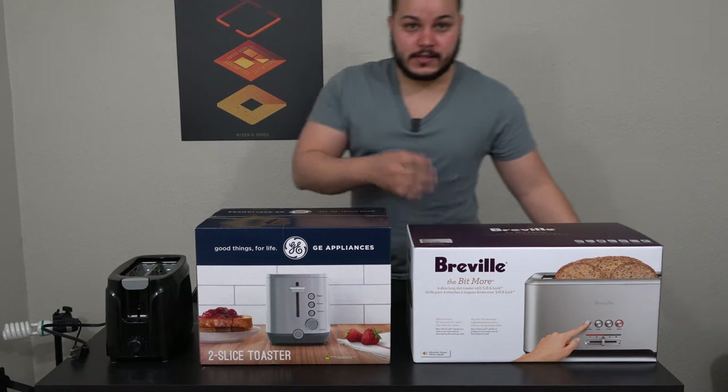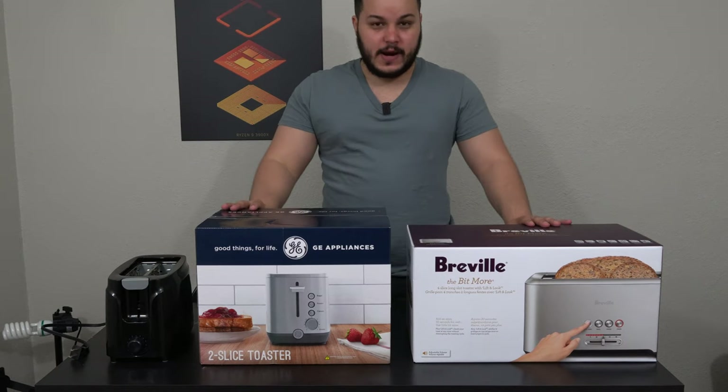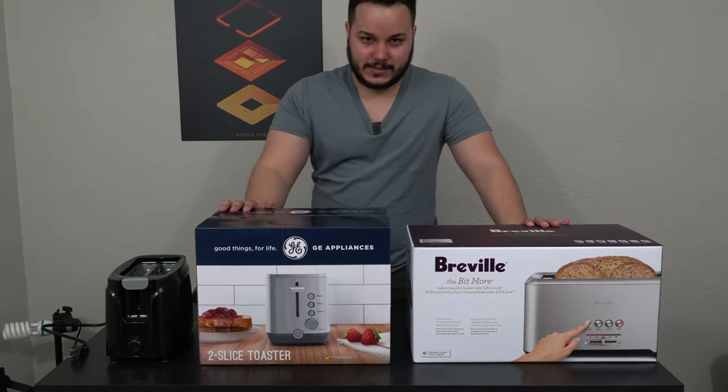All right, today we are having a toast-off. Let's get started.